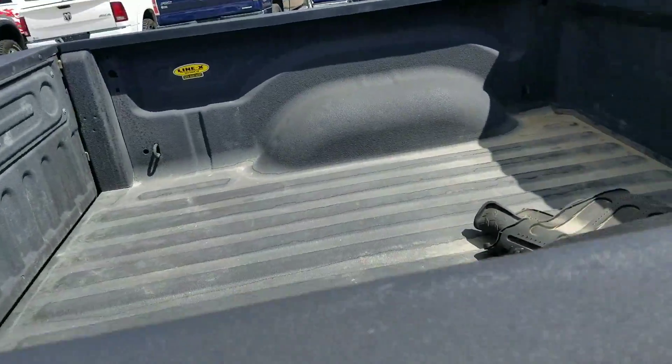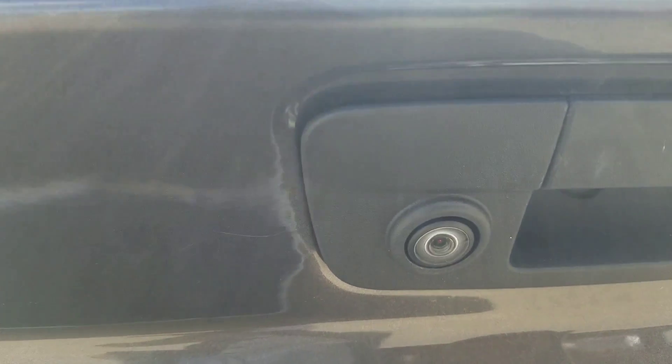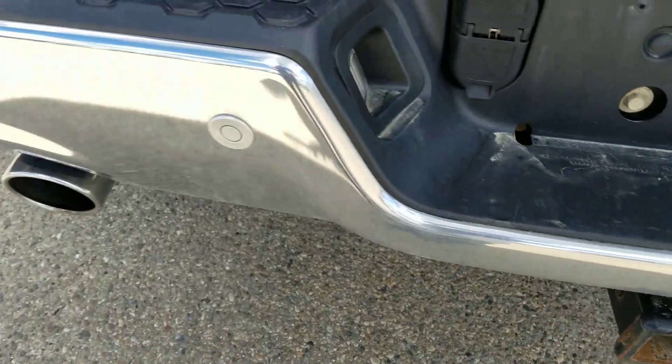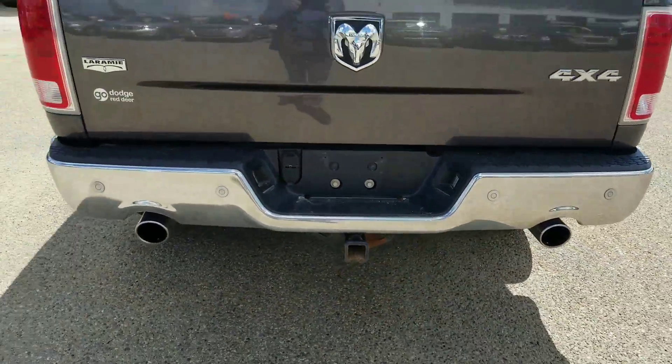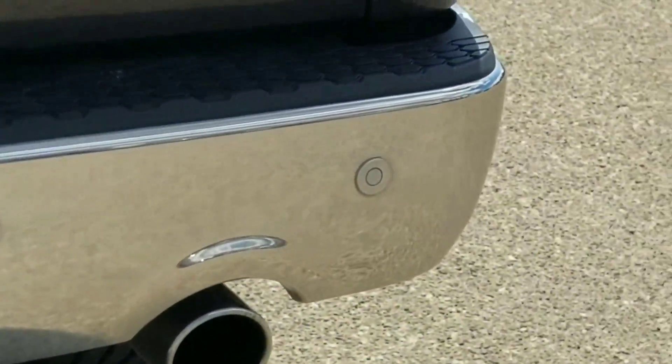Comes equipped with a Line-X spray-in liner. You've got your back cam, 4-pin, 7-pin connector, and your hitch. Dual exhaust, and then you've got your sensors that'll beep when you're about to knock into something.